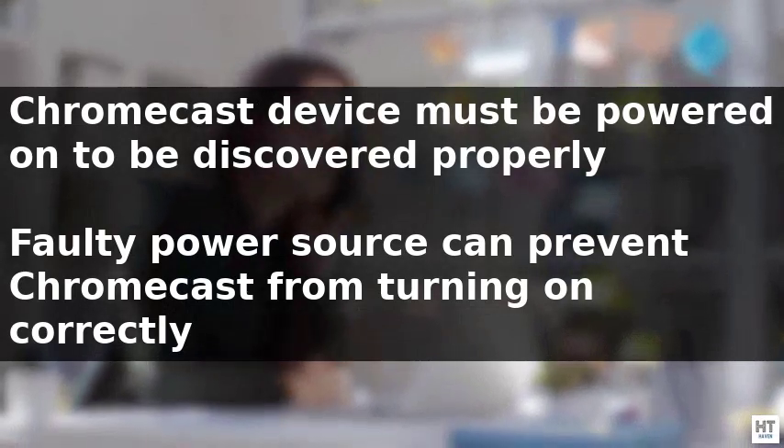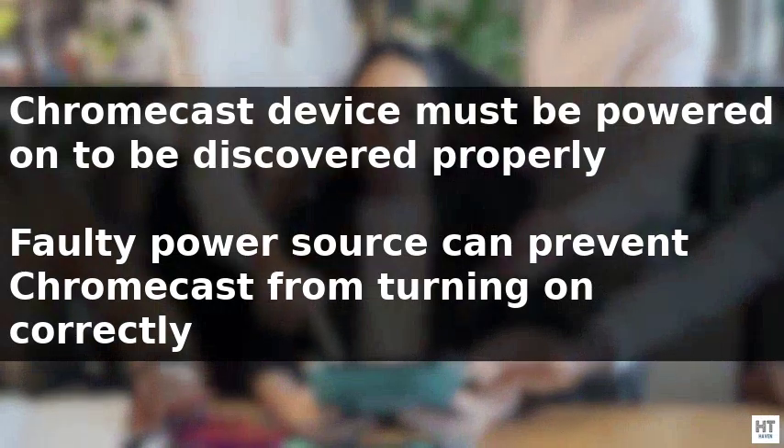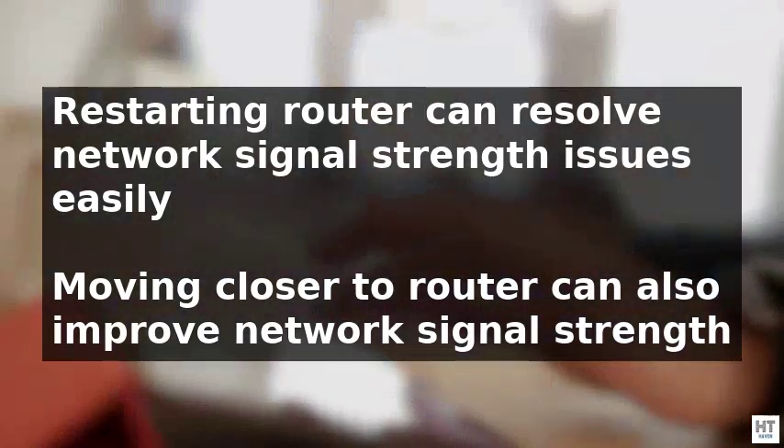Another common issue is that the Chromecast device is not powered on, which can be due to a faulty power source or the device not being plugged into a power outlet. To fix these problems, it is necessary to ensure that both devices are using the same wi-fi network.